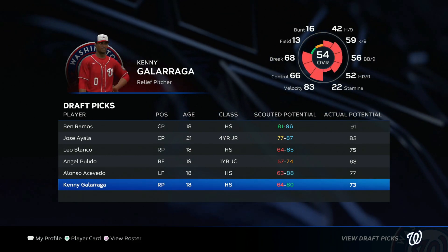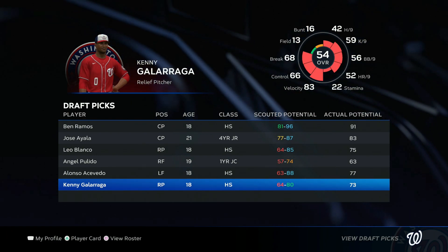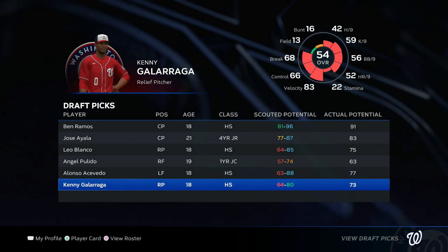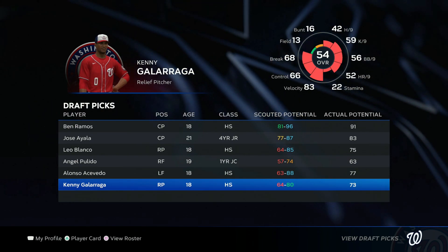Our last pick of the draft was Kenny Galarraga, one more relief pitcher. He only has a potential of 73 and he's starting all the way down at a 54, so not the best pick there. But it was the last pick of the entire draft — he's only 18, he's got time to hit that potential, and if he does he could be a decent bullpen arm.